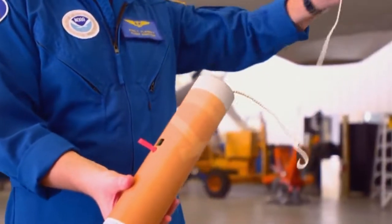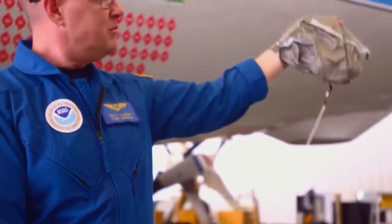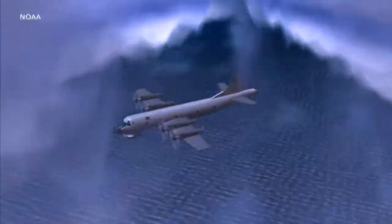The dropsondes are a case of analog in a digital world. They're made of a cardboard cylinder, a piece of parachute cloth, and string. They fall onto the ocean, measuring wind speed and air temperature.